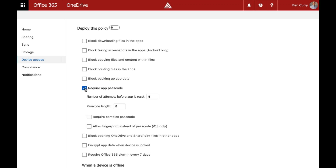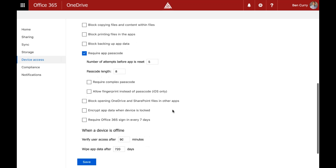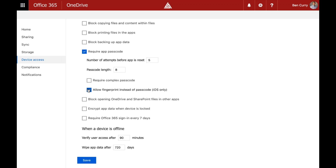We can require an app passcode — this is different from the device passcode. For iOS, we can allow fingerprint authentication. So every time I open OneDrive for Business on an iPhone, I can use my thumbprint to authenticate each time.